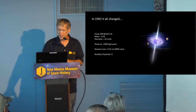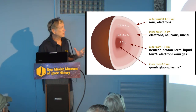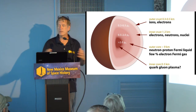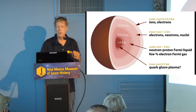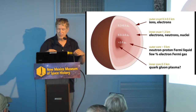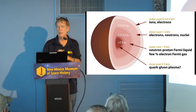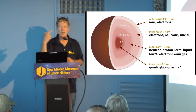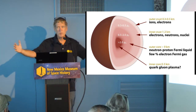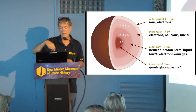Pulsars are really unusual members of the cosmic zoo. What they are: when you have a star that goes supernova and explodes, sometimes it'll leave a black hole behind, other times it'll leave something called a neutron star. You're taking something the size of a star and squeezing it down to something that's just a few miles across. That's why the rotation rates are so fast — it's conservation of angular momentum. Just like an ice skater pulling in your arms, your rotation rate gets faster and faster.